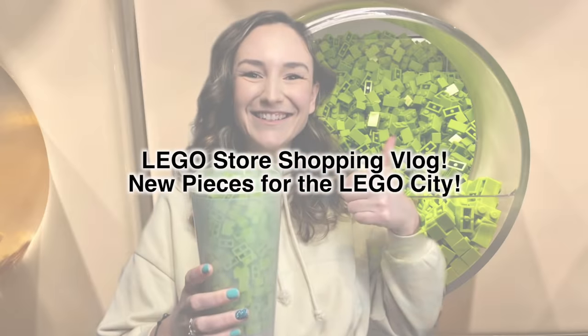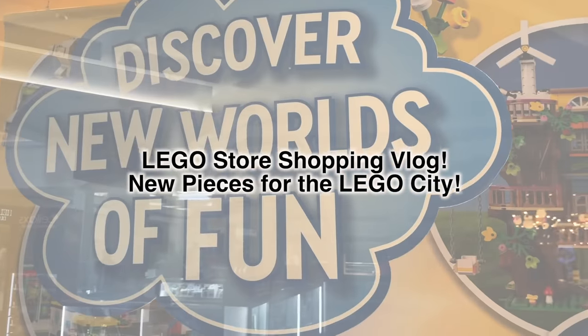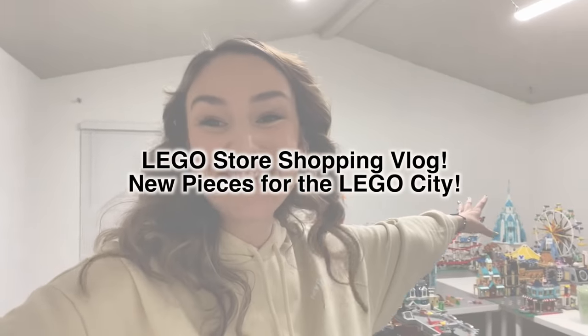I just got into the Lego store! Let me show you everything I got. Check this out - we got our new pearls of fun. I'm in my Lego city room.